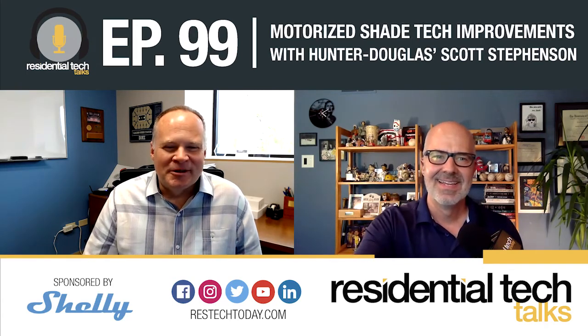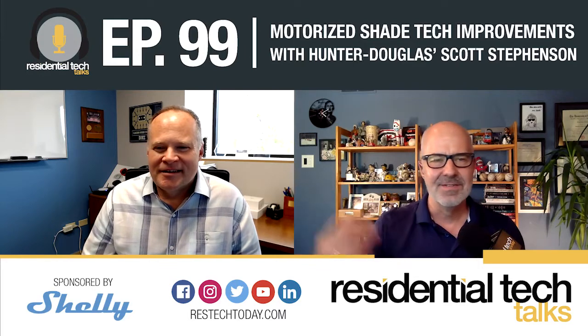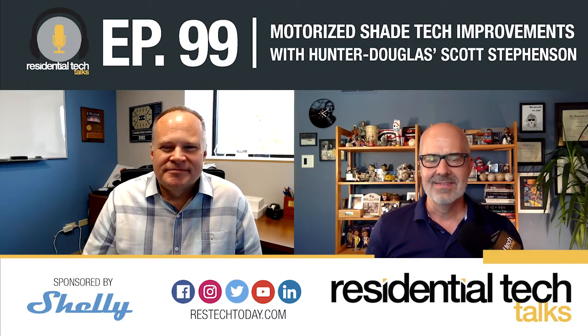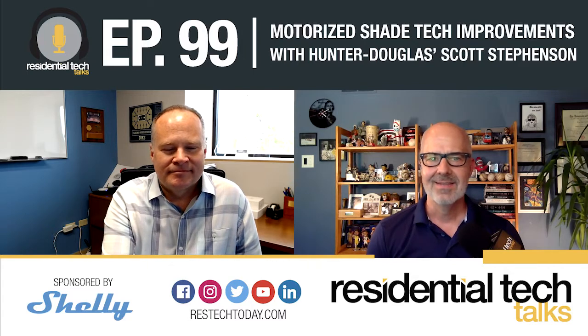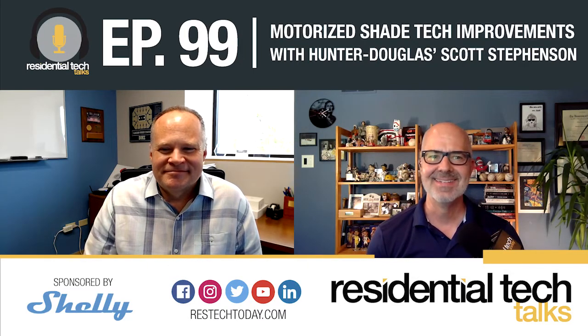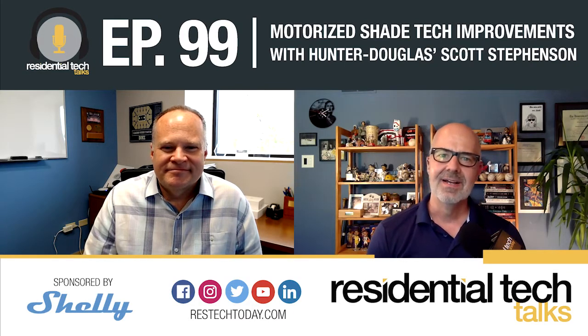Good to see you too, Jeremy. Thanks for having me. Well, thanks again for the shades. I've been loving them so far. And it's one of those things — I've been fortunate to have been given a chance to experience a lot of home tech in my house over the years. But that final frontier for a long time has been motorized shades. I love whole house music. I love lighting control. But I've always said I really want a more efficient way to control the light that's coming into my home.